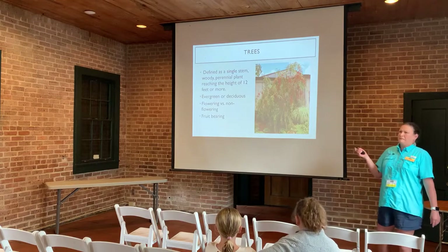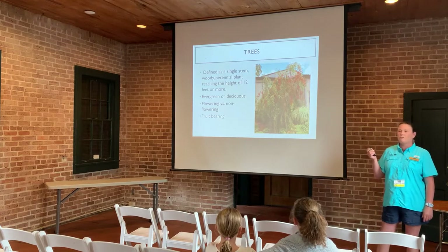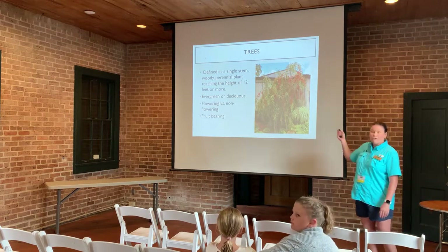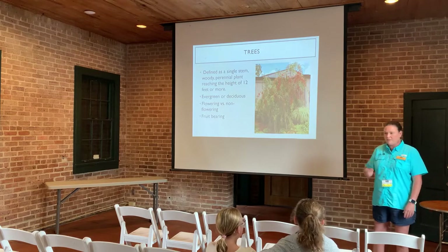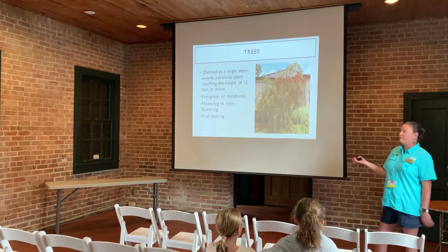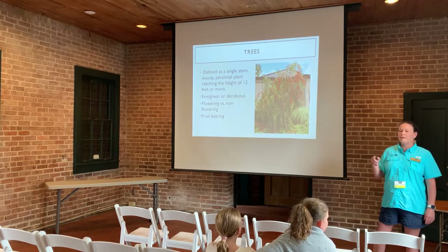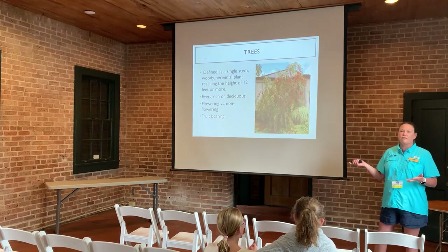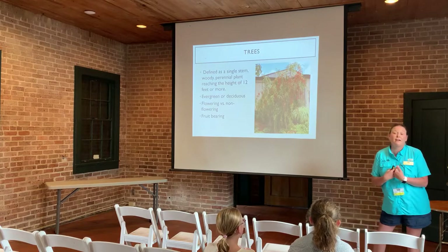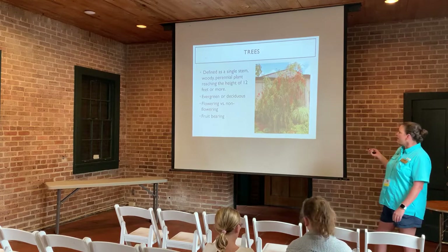Trees are defined as any plant that can reach a height of 12 feet or more — some trees grow 70 to 80 feet. They're evergreen or deciduous, meaning they drop their leaves or keep them all year round. Some trees flower, and many — especially fruit trees like apple and peach trees — produce fruit that benefits us and wildlife.